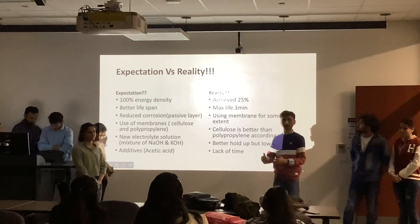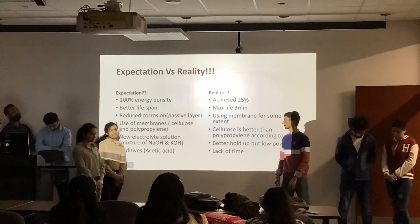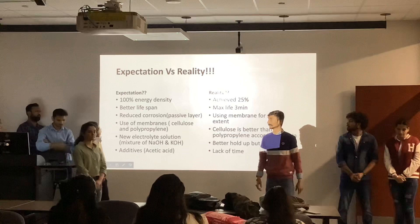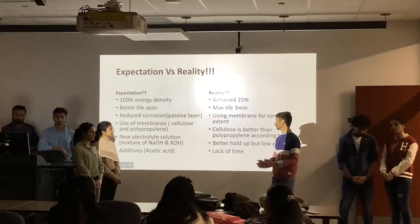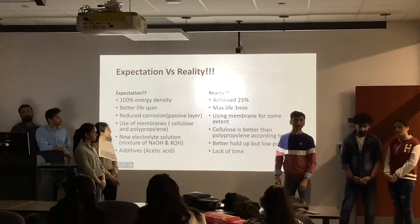When we made a general EOI of the batteries, we expected to achieve 100% of the theoretical energy density with the aluminium and zinc-air batteries, but we achieved only 25%. We also expected a better lifespan compared to lithium and nickel batteries, but the maximum lifespan we obtained was only 3 minutes. We expected to reduce corrosion — zinc oxide and aluminium oxide corrosion — but using membranes reduced corrosion only to some extent.